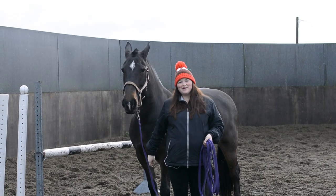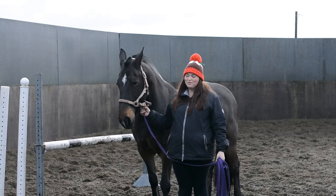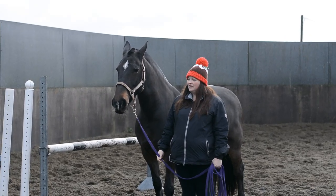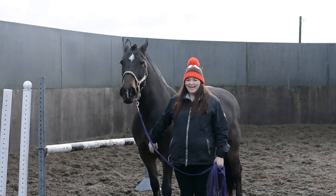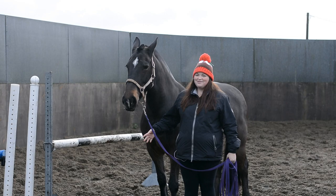Hello equestrians, welcome back to my channel! Today I'm doing something I've wanted to do for a really long time with Peps, but I've never been on a yard where you're actually allowed to free jump. So we're going to free jump Peps today and see how high she can go — I don't hold out many hopes, to be honest.